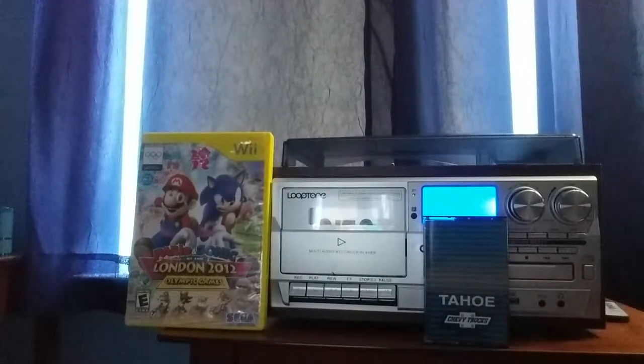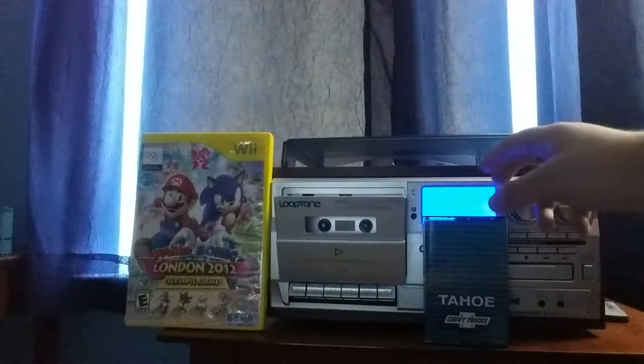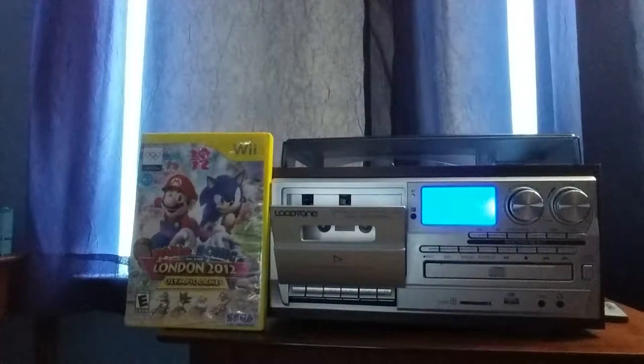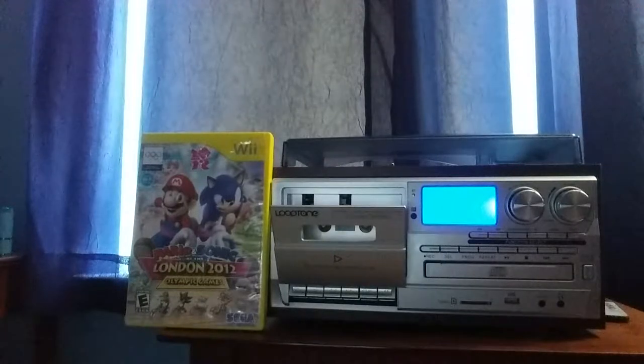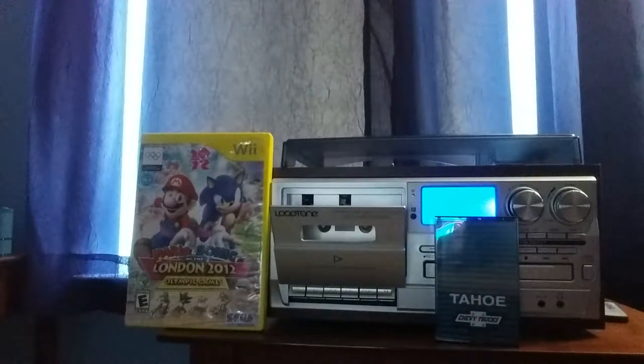But this tape is from 1995, so we're just going to play it and see what it's like. Now, like always, I remember the last time I did this there was some noise, so I'm pretty much scared to play this — but I'm just going to play this tape.